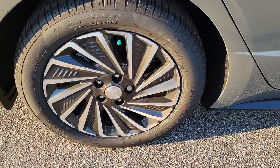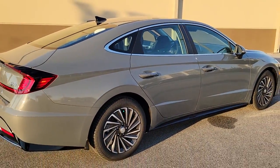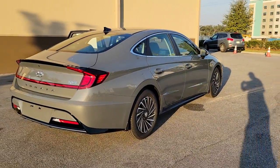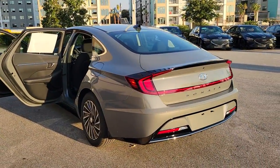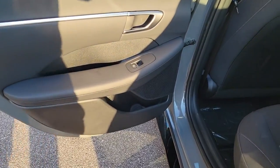The following are some of this vehicle's highlighted options: navigation system, hands-free liftgate, keyless entry, backup camera, premium sound system, satellite radio, heated mirrors, remote engine start, and adaptive cruise control. Don't settle for ordinary when you can have extraordinary.